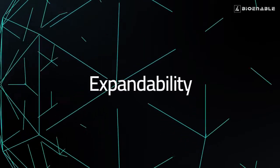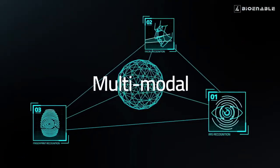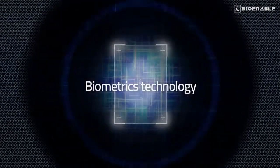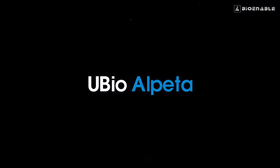Flexibility. Expandability. Multimodal. Biometrics technology. Powered by a totally integrated security solution. uBio Alpeta.